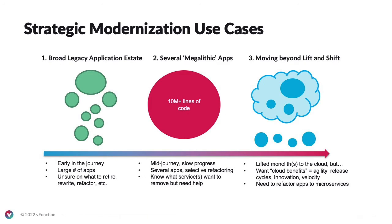There are three key strategic modernization use cases for our platform. First, customers with a broad application estate who don't know where to begin — our platform helps make decisions on what apps to start with based on ease and impact. Second, customers with megalithic applications — huge apps with millions of lines of code — that began the journey but lack the skill set, expertise, or tools to refactor. Third, customers that began their cloud-native journey with a lift and shift and are now ready to modernize head-on, addressing technical debt and reaping the true benefits of cloud.